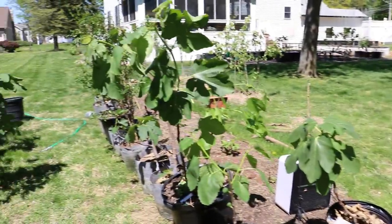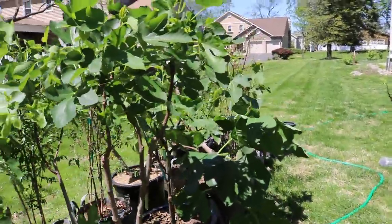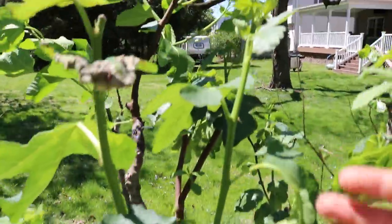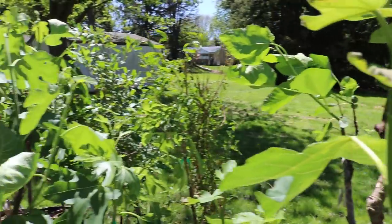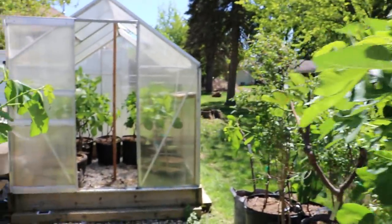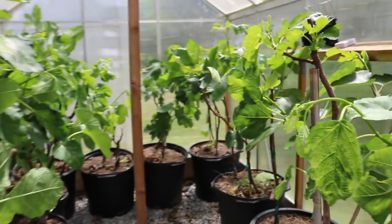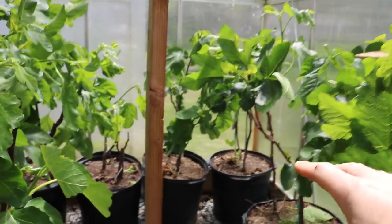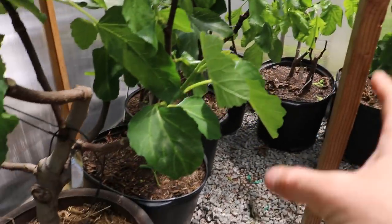There are a couple of other things we have to do in addition to just adjusting them. Once we put them outside, one of the big reasons why we took them outside was because they're just really dehydrated. You can see this on the leaves — they don't look too great. We've come in and watered them about two or three times since we woke them up, but it really wasn't good enough. Some of these trees in the back of the greenhouse I just couldn't reach, and some of them on the bottom level really didn't need that water.